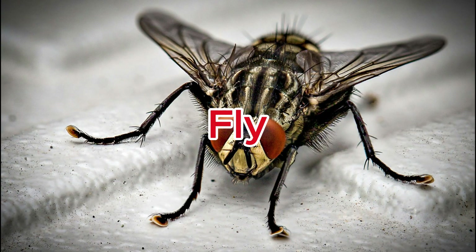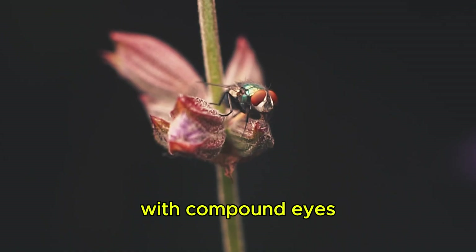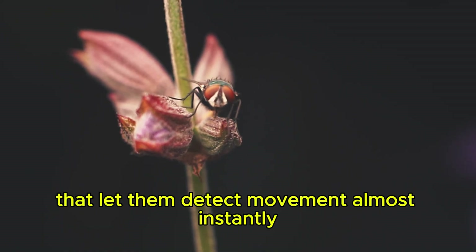Fly. Flies are fast-moving insects with compound eyes that let them detect movement almost instantly.